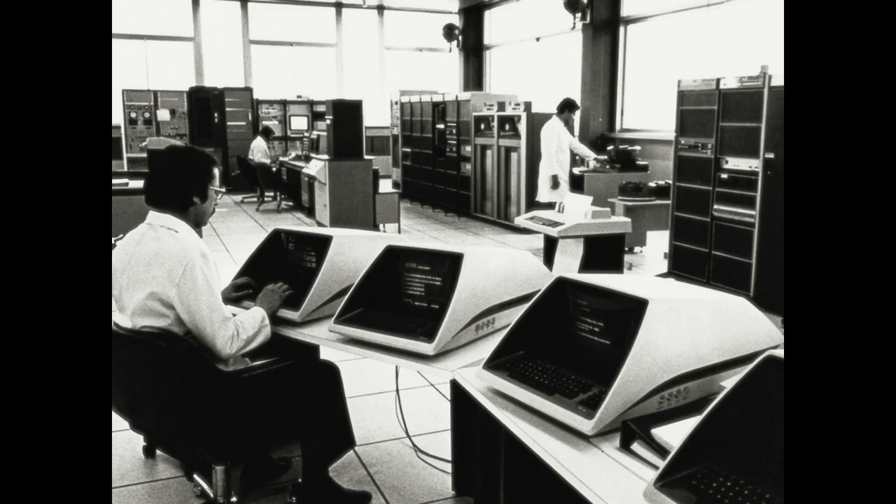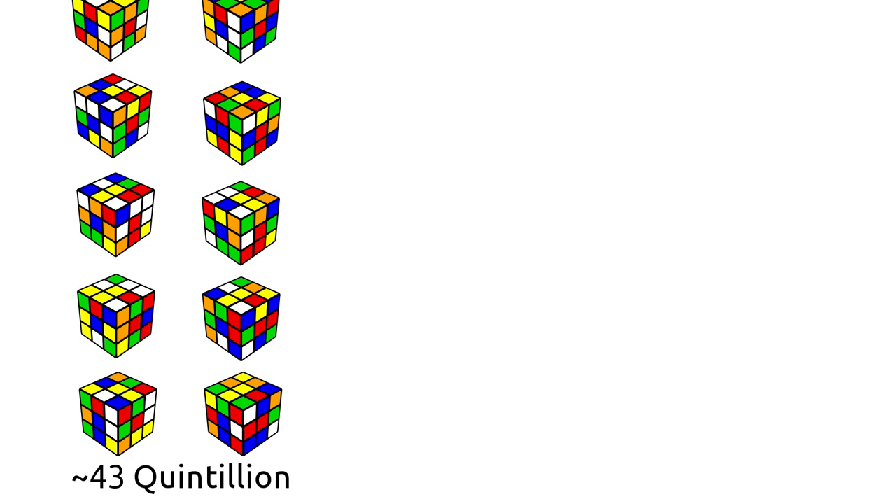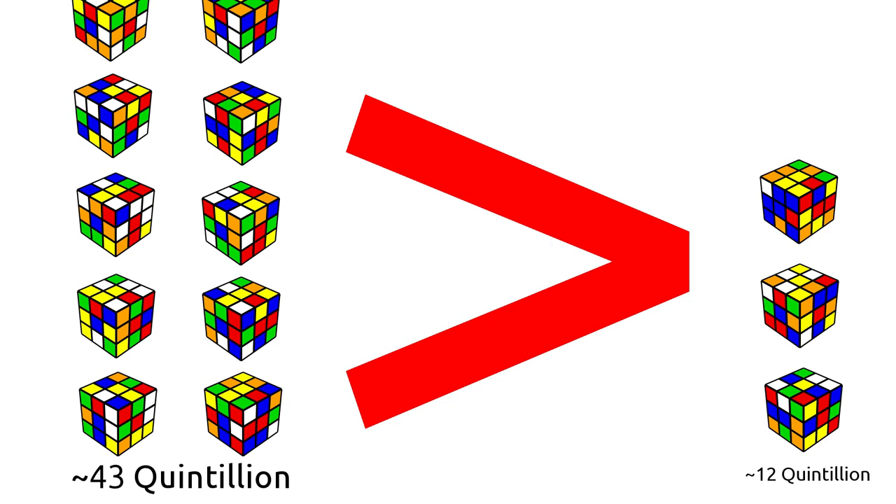In 1980, it was known that God's number must have been at least 18. This can be shown by counting the number of cube positions, and then counting the number of positions that can be achieved using 17 moves, which is a smaller number. Therefore, the number of moves required must be at least 18.